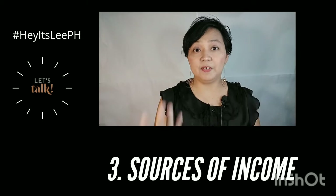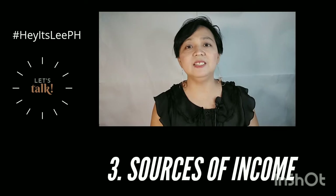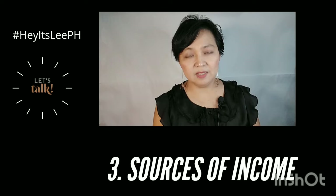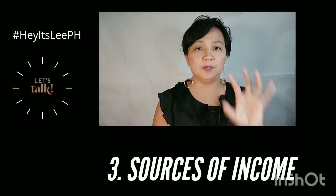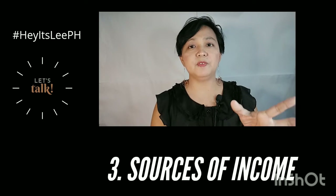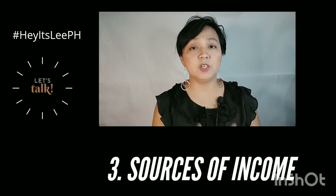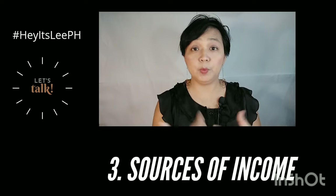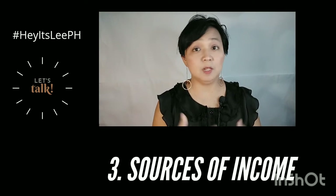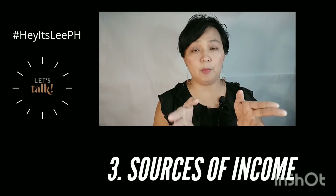The more sources of income, the merrier — the more you can save and the more you can help your family. Hopefully you can also buy things that you want. But for now, let's stick to the basics first — your needs first. You know the different sources of income, so you know how much you need or how much you lack. Of course, you have to work for it if your expenses are still more than your income.